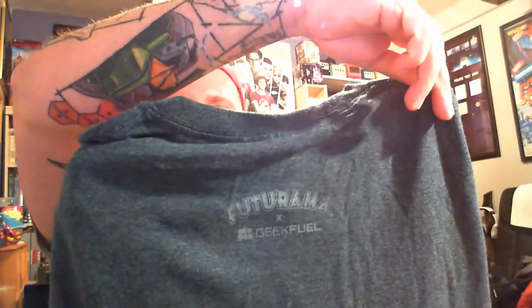So we have initially a t-shirt. This is cool. It says Futurama Geek Fuel on the back. It is Bender with the skyline of New New York underneath. That's very cool. I like the fact that it's grey because I have far too many black t-shirts.